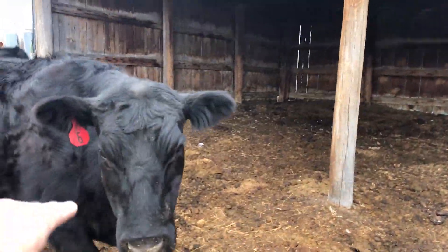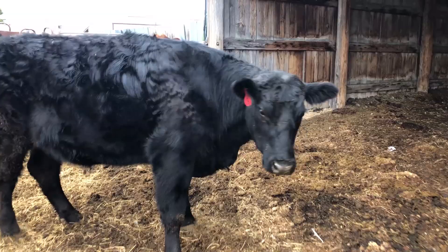Nope, nope. Turn around. Boop. Go. That's good. Want some?